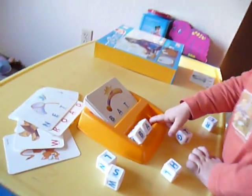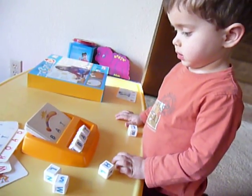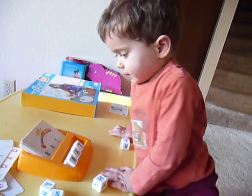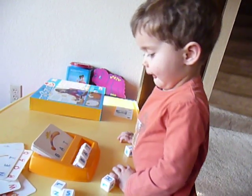Where is T? Where is T? I found T. Oh, you found it already. Good job. BAT! That makes the word BAT! You made the word BAT! Good job!